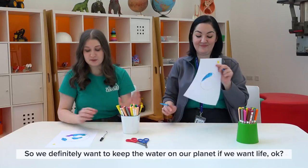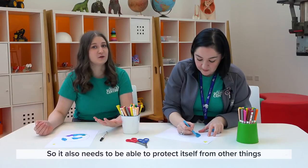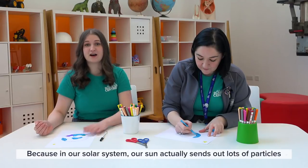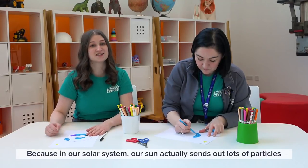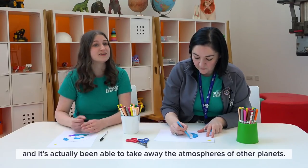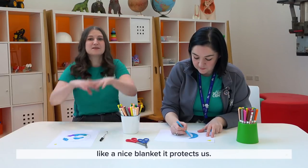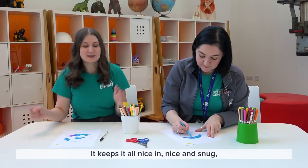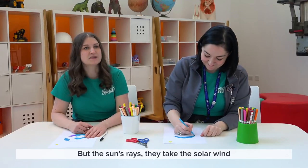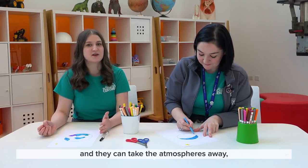Mine is very blue — we definitely want to keep the water on our planet if we want life. It also needs to be able to protect itself from other things out in space. Our sun actually sends out lots of particles into space — we call it the solar wind. It's actually been able to take away the atmospheres of other planets. We need an atmosphere to keep our water in, like a nice blanket that protects us and keeps everything nice and snug so we can have our liquid water.